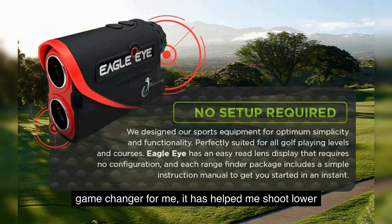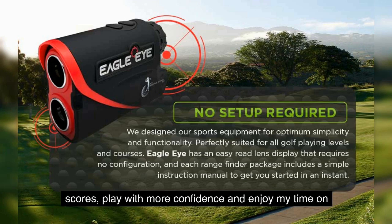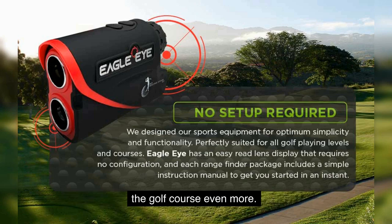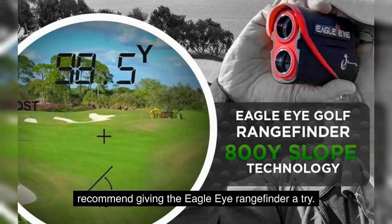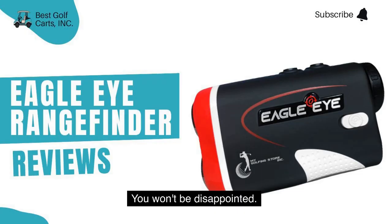In conclusion, the Eagle Eye Rangefinder has been a game changer for me. It has helped me shoot lower scores, play with more confidence, and enjoy my time on the golf course even more. If you're serious about improving your golf game, I highly recommend giving the Eagle Eye Rangefinder a try. You won't be disappointed.